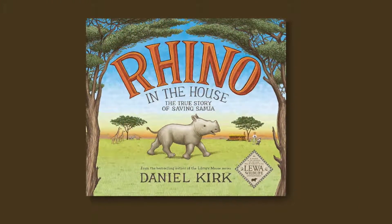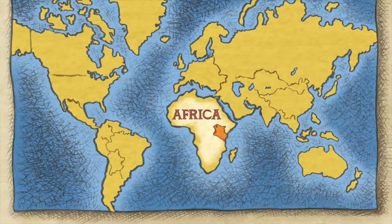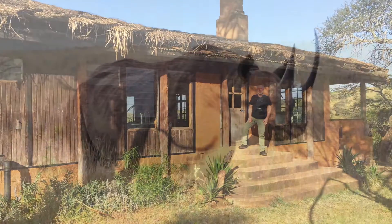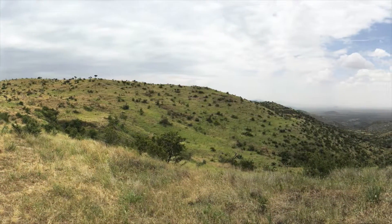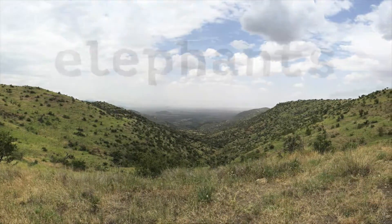I'm Daniel Kirk, children's book author and illustrator. Last February, while researching my book Rhino in the House, I flew to Kenya, East Africa, to visit the Lewa Wildlife Conservancy. There I learned many things about Anna Mertz and the rhino sanctuary she founded there. I also got to see and learn about other African wildlife. I took a lot of pictures and I asked many questions. Here's some of what I learned about the elephant.